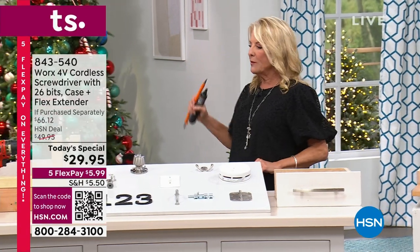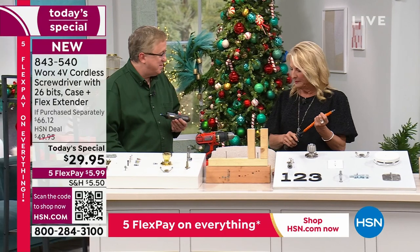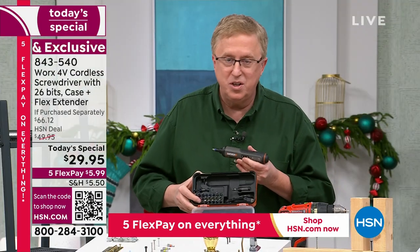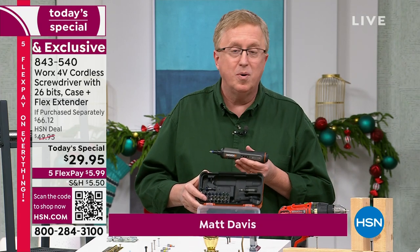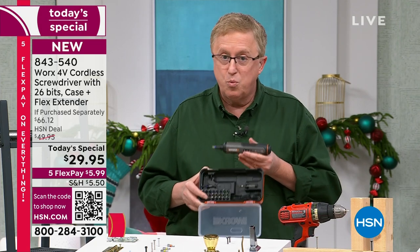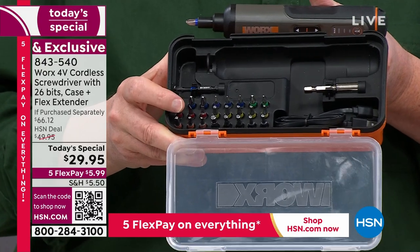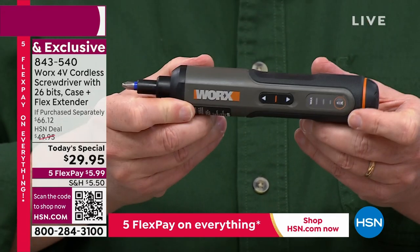Joining me again is Matt Davis. This is the tool of the year — a one-day opportunity to bring the best value to anybody. Whether you're a professional or someone who just got their first apartment, dorm room, or home, this is a gift everyone will love. This is the portable, powerful, rechargeable screwdriver set. It has all the different bits — Phillips head, flathead, square bits, hex bits — all the bits you'll ever run into plus the unit itself. Small and lightweight, weighing less than a pound.